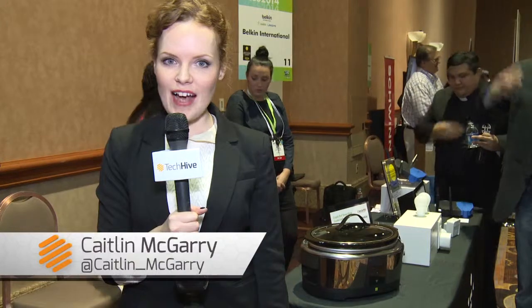I'm Caitlin McGarry for techhives.com reporting at the 2014 International CES. We're checking out Belkin's new line of smart appliances and first up is its smart crockpot.